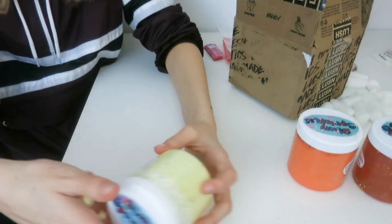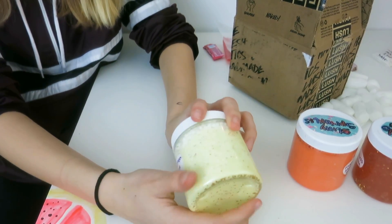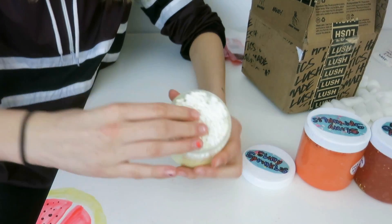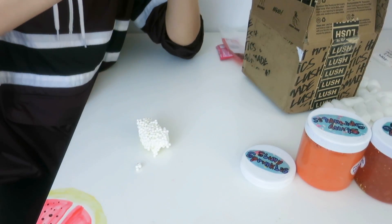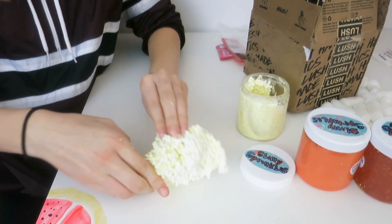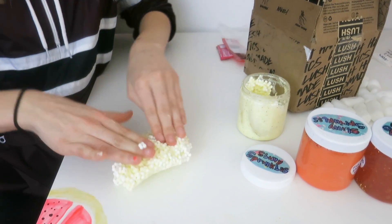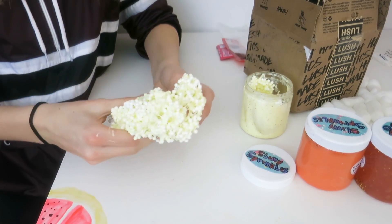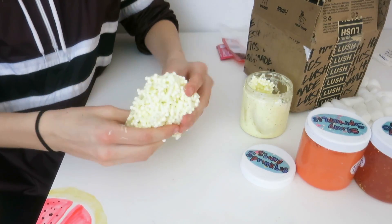Next one — this one's so light — lemon pound cake slime. It looks like a little pink. It smells good, it smells really good. It's very light and airy.